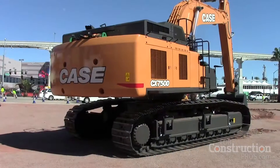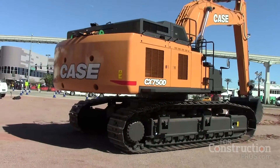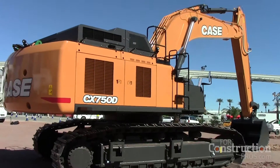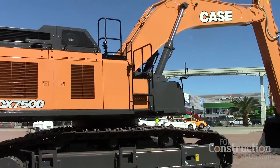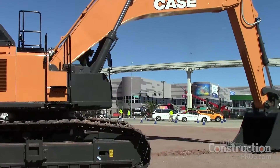Yes, it is. It's the largest that we have in the D-Series excavators. This is the first one that we brought into North America. It's a CX750D. The thing weighs 158,300 pounds, coming in at 512 horsepower, and it also has a 75,000 pound digging force at the bucket.